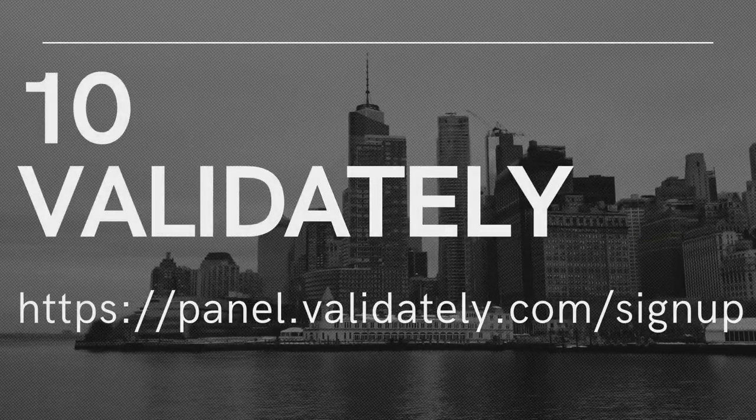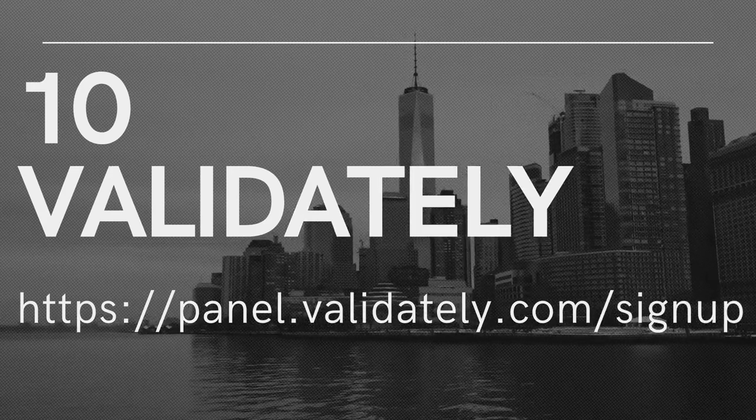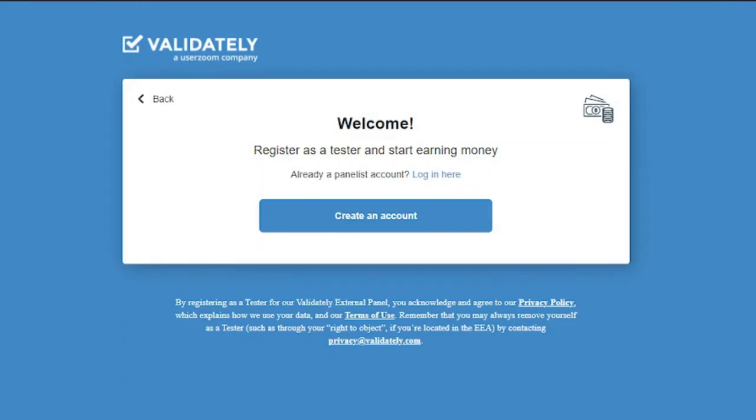10. Validately. Validately is another testing service where you can take tests in writing or in real time. In the latter situation, they'll ask you to share your screen while speaking into your microphone so they can see what you were thinking when navigating various pages. Live tests pay slightly more than written tests, with roughly $25 being paid for a half-hour of testing, and they promise to pay up to $100 for these. Written tests, on the other hand, are faster but pay only about $5 on average. Payment is made through PayPal and will be sent five business days after you complete the test.